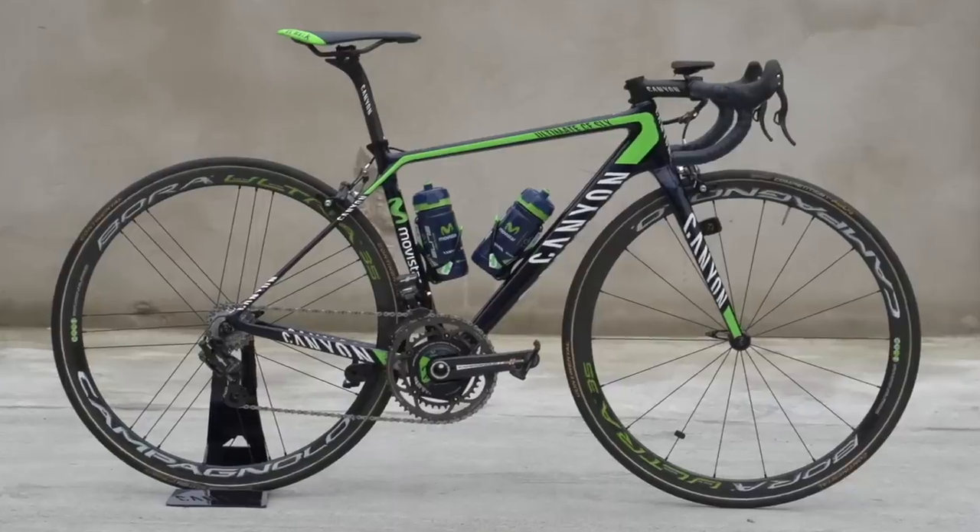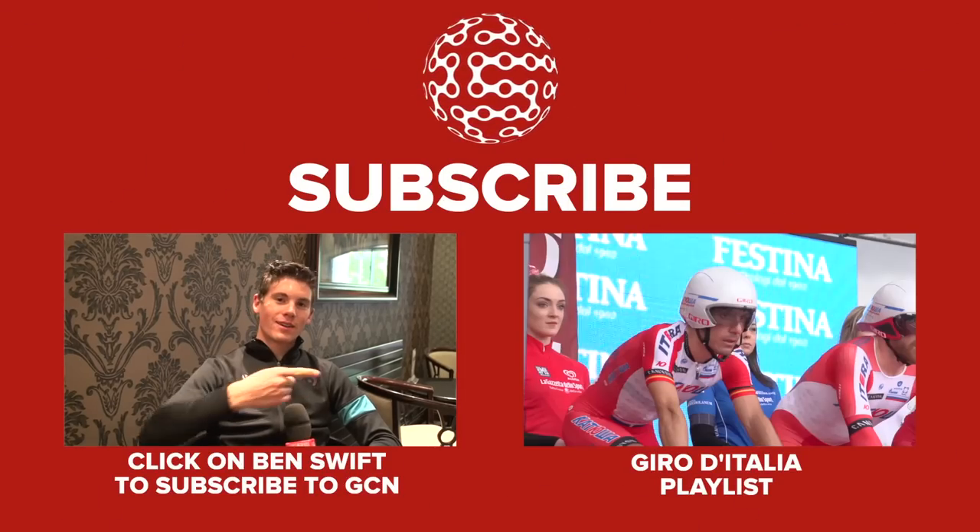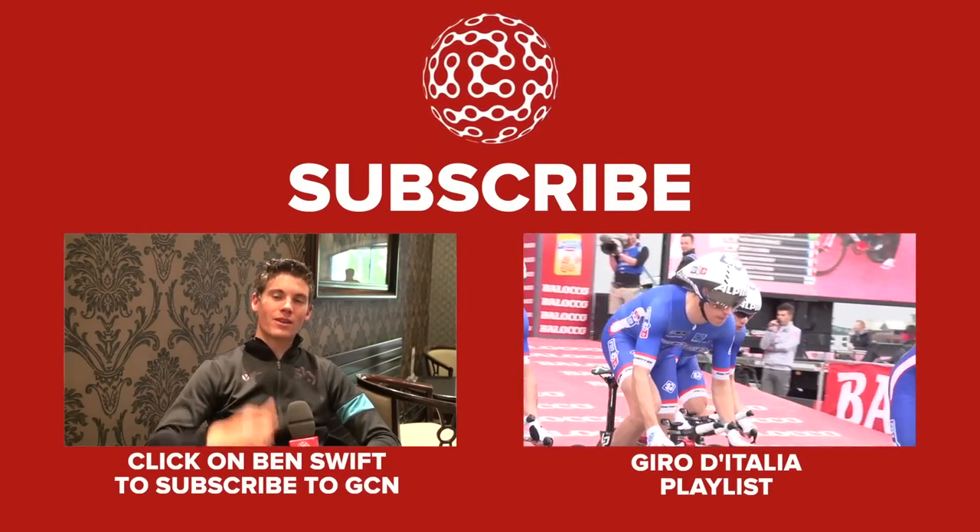Could this be the bike that takes the Giro? For more Giro content click here and to subscribe click on me.